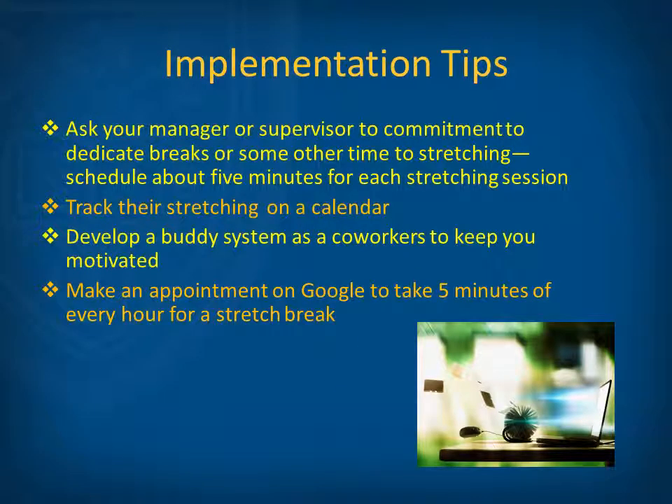Before we get started into the stretching program, let's review a few implementation tips. You could ask your manager or supervisor to commit to dedicating breaks or some other time to stretching — it would only take about five minutes per session. You could also track stretching on your calendar, develop a buddy system with co-workers to keep you motivated, or try to make an appointment in Google Calendar to take five minutes of every hour for a stretch break.